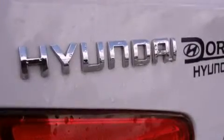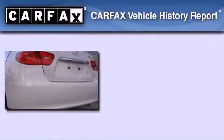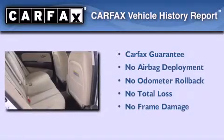With an EPA estimated rating of 34 miles per gallon on the highway, it's easy to see how you can save. Not to mention that this Hyundai qualifies for the Carfax buyback guarantee.